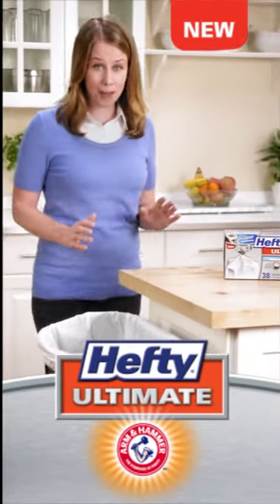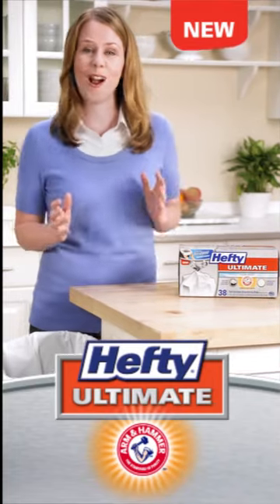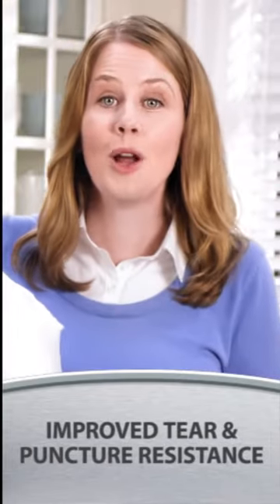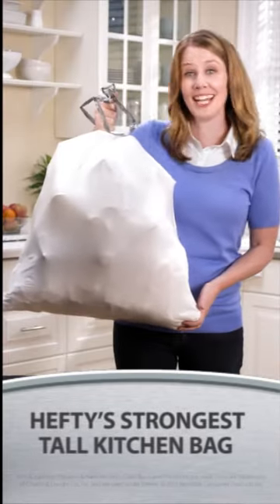These new Hefty Ultimate with Arm & Hammer Odor Control Trash Bags really are super strong. It's got this unique textured plastic for improved tear and puncture resistance. So no more busted bags or nasty spills. Now if I can only find someone to take out the trash for me.